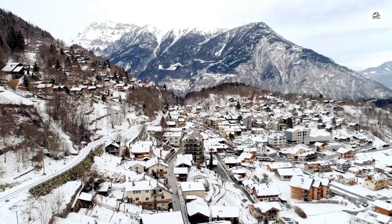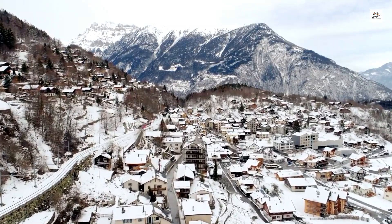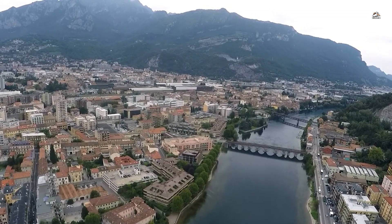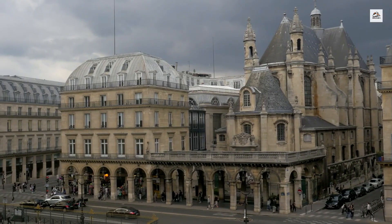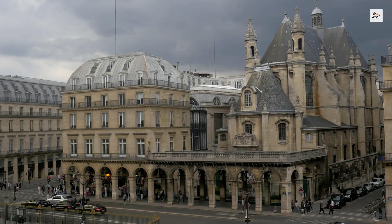Many of the stations along the Martigny to Chamonix route have retained their historic charm. The architecture of these stations dates back to the early 20th century, featuring traditional Swiss and French alpine designs. Some stations, like the one in Le Chatelard, even have original fixtures and signage, offering a nostalgic glimpse into the past.